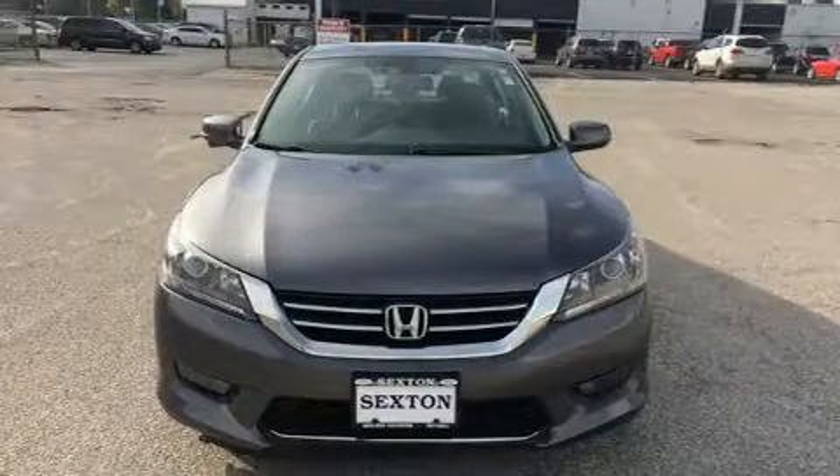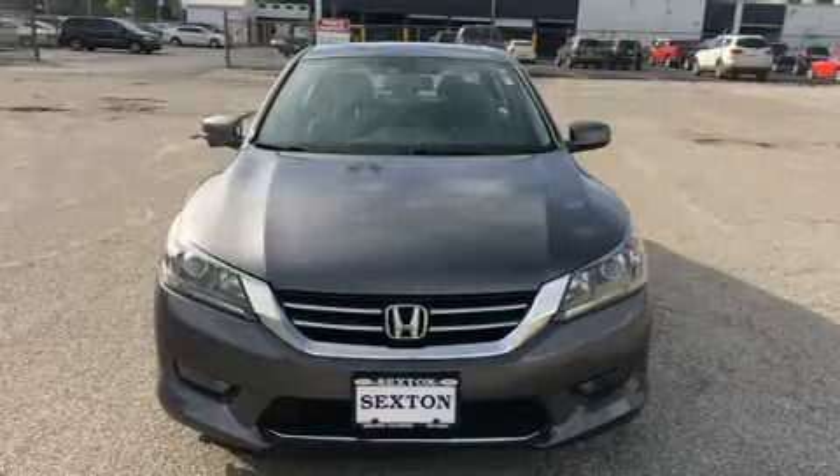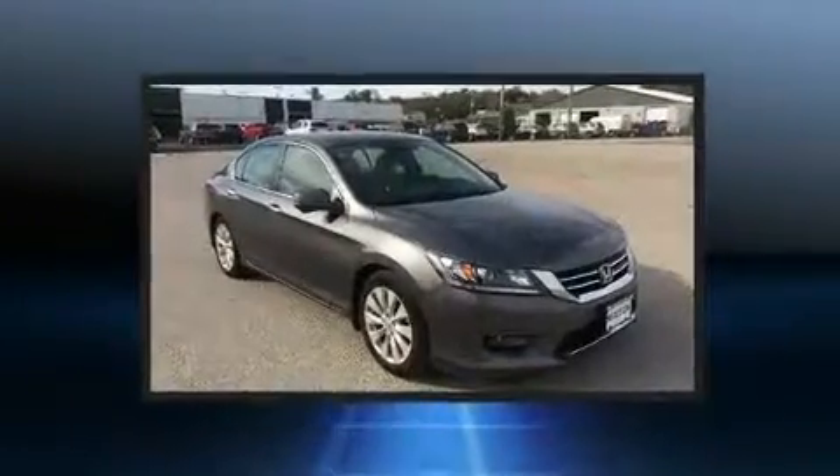Treat yourself to a test drive in the 2015 Honda Accord. This four-door, five-passenger sedan just recently passed the 50,000 mile mark.